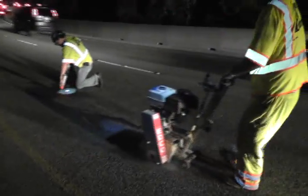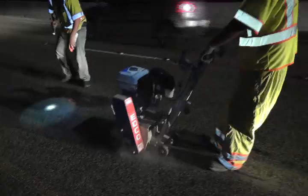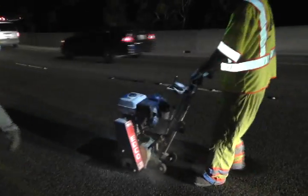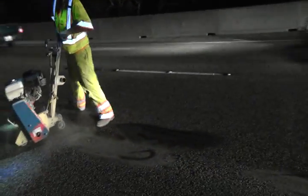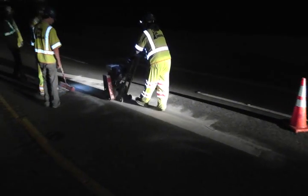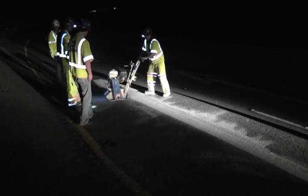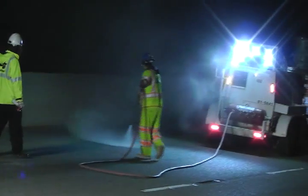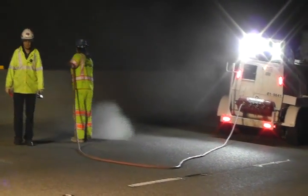This is a grinding operation to remove oil and paint that would retard the polyester resin's ability to adhere to the roadway surface. This particular grinder was a bit undersized for the amount of grinding that needed to be accomplished. Here, the grinders are trying to remove a thermoplastic traffic arrow. Finally, compressed air was used to clean the roadway surface and remove any grinding dust and loose particles that had gathered during grinding operations.